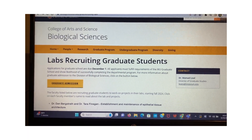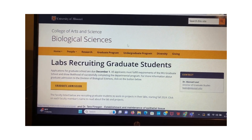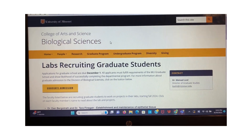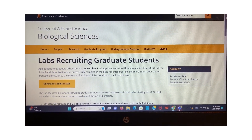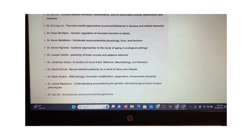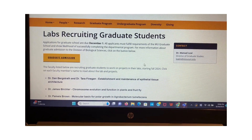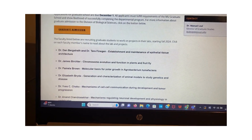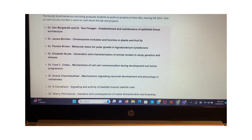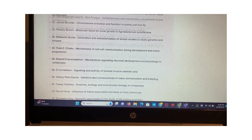Hi guys, so today in my video, my very first video, I'm going to show you this particular screen — University of Missouri, the biological science department. They have about 25 faculty members that are recruiting for research assistantship positions for the 2024 fall intake. We'll go through all 25 faculty members. They have full funding for every student, especially PhD, but if you have a good GPA for masters, you can also apply for such a position.